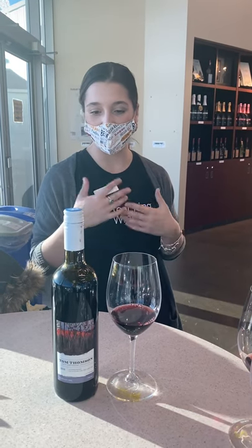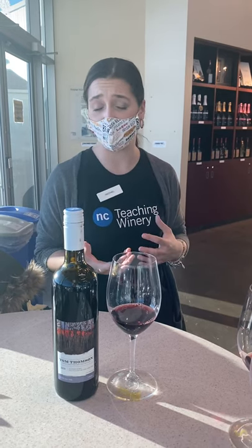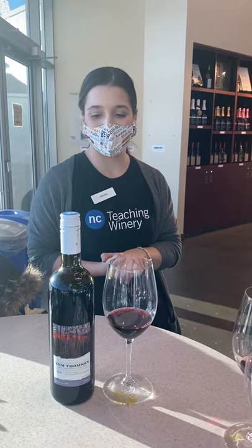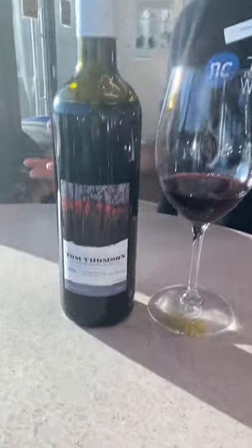Tom Thompson really is one of our Canadian treasures in terms of Canadian art and history. The story of Tom Thompson is a really neat one — basically a spooky Canadian ghost story. And that's why I love this wine, because you can take it over to your guests and pour it while telling them the story.